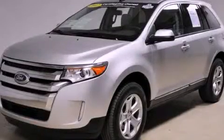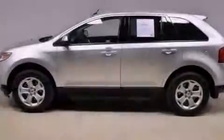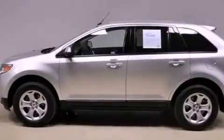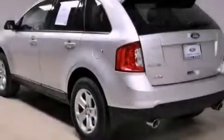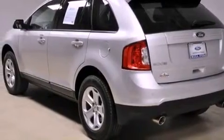This is a certified pre-owned 2012 Ford Edge. Safety, space, and comfort. It has a 3.5-liter six-cylinder engine, an automatic transmission, and all-wheel drive.